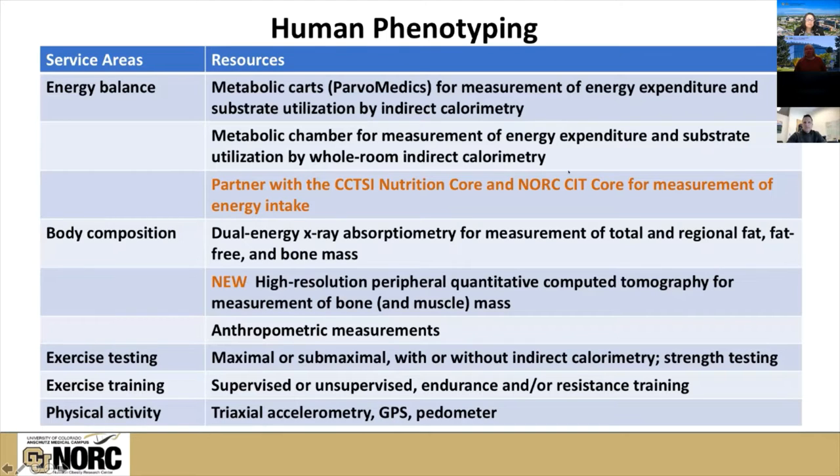This is a table to summarize the extent of the human phenotyping that we do through the core. Our focus on energy balance is really on the energy expenditure side of the equation. We have multiple metabolic carts for measurement of energy expenditure and substrate utilization by indirect calorimetry. For the energy intake side, we don't want to duplicate resources, so we partner with the CCTSI Nutrition Corps and the NORC-CIT Corps, working closely with Janine and Vicki to handle investigators' needs.